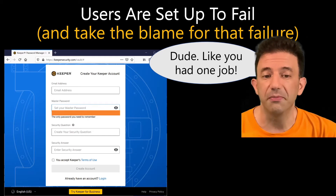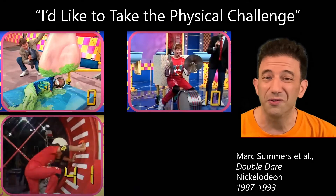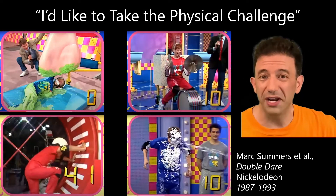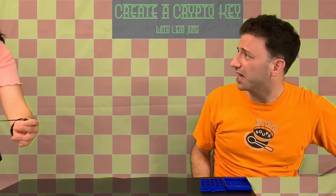So when you're asked to create a master password, you may find yourself wishing you were on one of those game shows — the ones where if you don't know the right answer, you can say, 'Mark, I'd like to take the physical challenge instead.' Well, if you're calling me Mark, I'd agree you should avoid tasks requiring mental acuity.